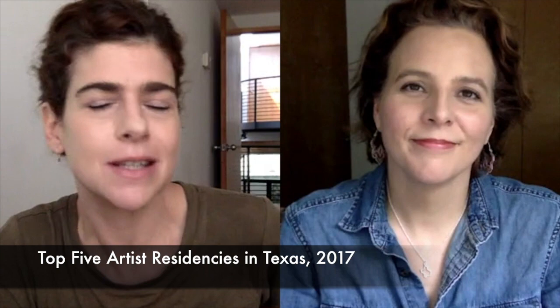Hello, and welcome to this week's top five. It's a special edition of Glass Tire's top five. I'm Christina Reese. I'm Rani Canizzi. And this is the top five artist residencies in Texas this week. We've made a list of 29, 30 residencies and did some research.